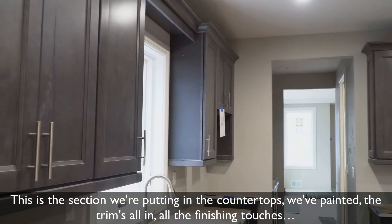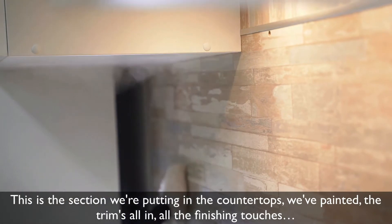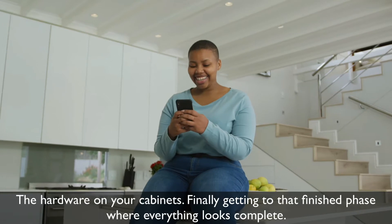This is the section where we're putting in the countertops, we've painted, the trim's all in, all the finishing touches, the hardware on your cabinets — finally getting to that finished phase where everything looks complete.